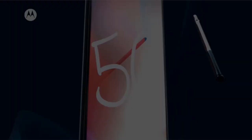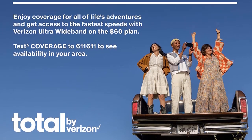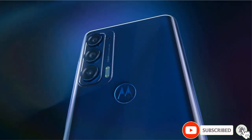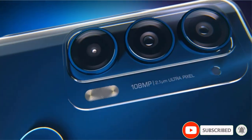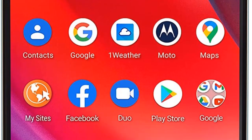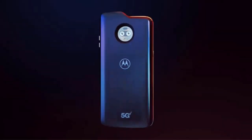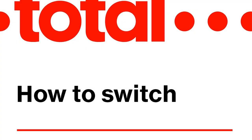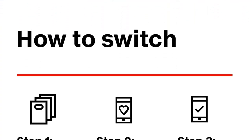The cameras on the Moto G Stylus 5G perform in line with the price and thus won't blow you away. The primary camera uses a 50MP sensor with an aperture of f/1.9. It bins images down by a factor of 4 to 12.5MP, which is supposed to help improve low-light performance. The phone adds an 8MP ultra-wide-angle camera with a 118-degree field of view and macro capabilities, and a 2MP depth sensor at f/2.4.